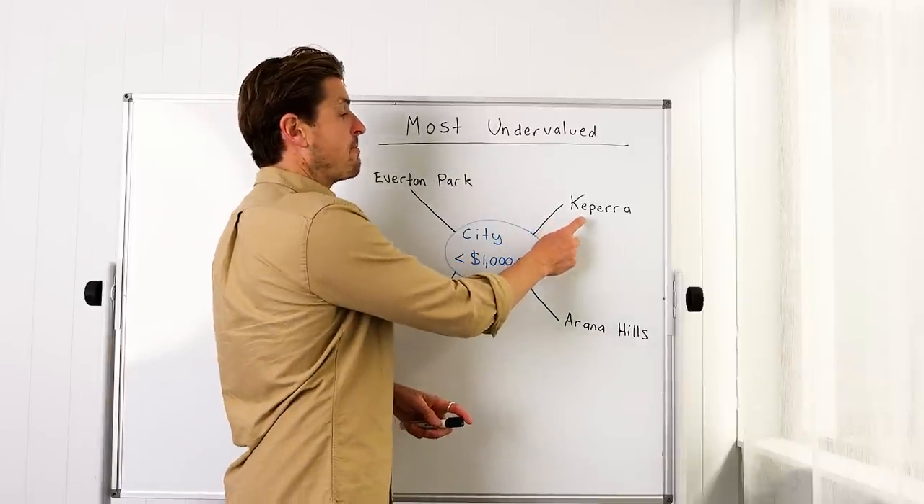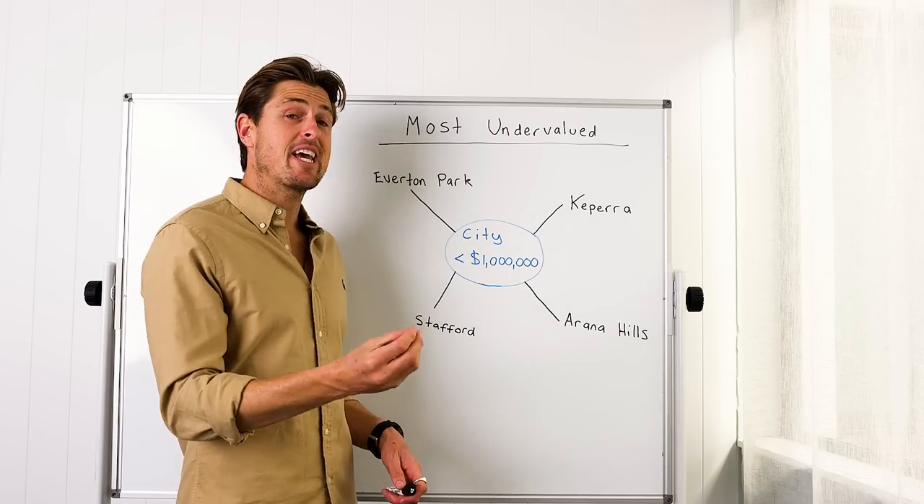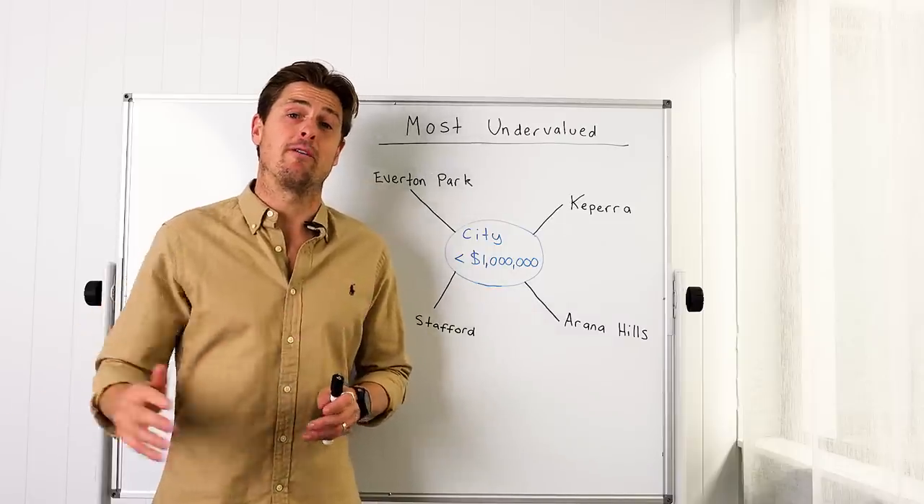If we look at the suburbs of Keperra, which is 9k from the CBD, Enoggera Hills, which I personally owned in for many years, which is about 10 to 11k as the crow flies, Stafford, which is 9k, and Everton Park, which is about 8 to 9k — these are the suburbs that have been forgotten.